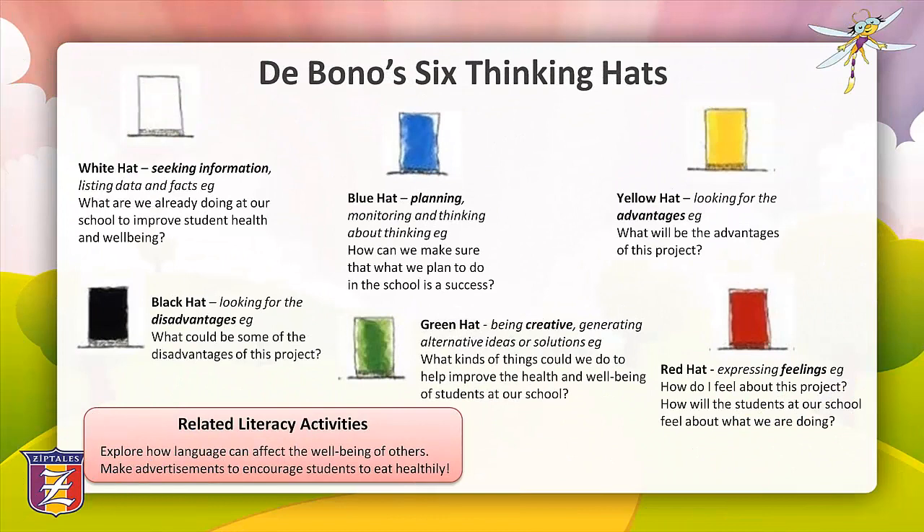The final thinking strategy is de Bono's six thinking hats. The six thinking hats, as devised by Edward de Bono, present a way of thinking that can help solve problems and examine issues. The aim of the hats is to focus on separate components of a problem in order for the thinker to make clearer choices in finding a solution.